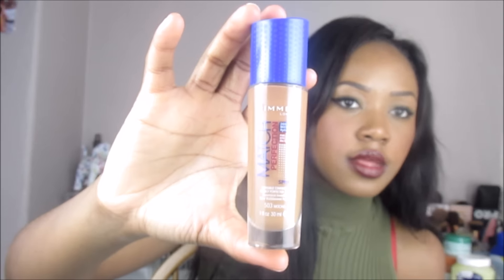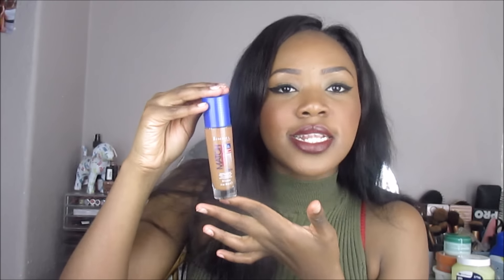I also got the famous Revlon Colorstay foundation — I've heard so much about it and I'm going to do a comparison with the Estée Lauder, filming that video straight after this one. The final foundation is the Rimmel Match Perfection invisible coverage foundation — I've done a whole review on this. It's the first Rimmel foundation for dark skin, it comes with a pump, and I really like it.